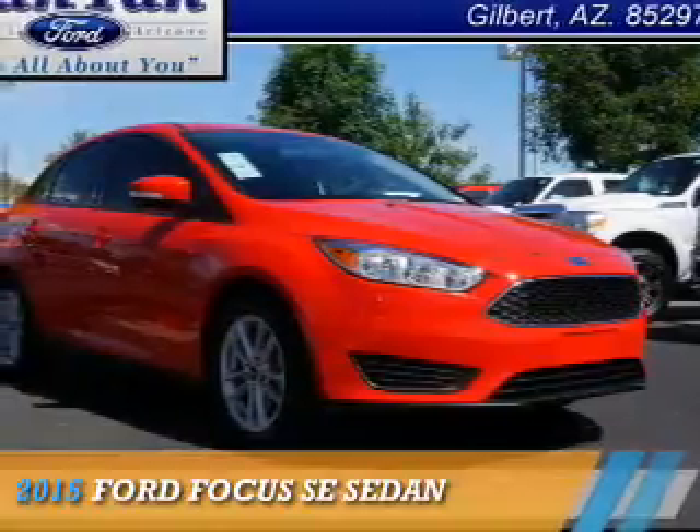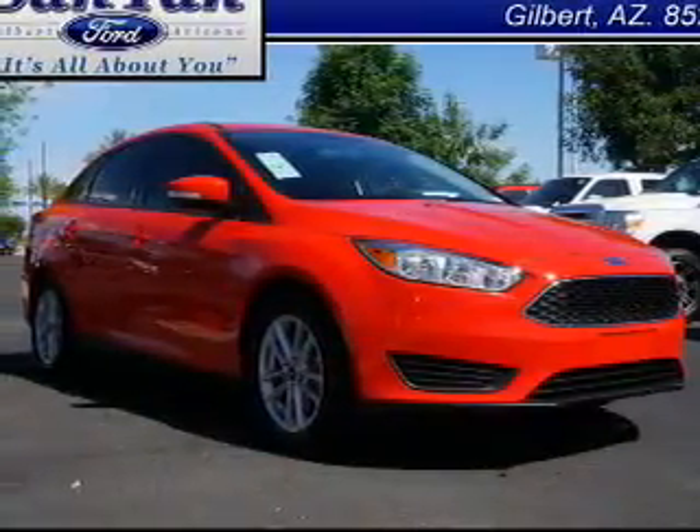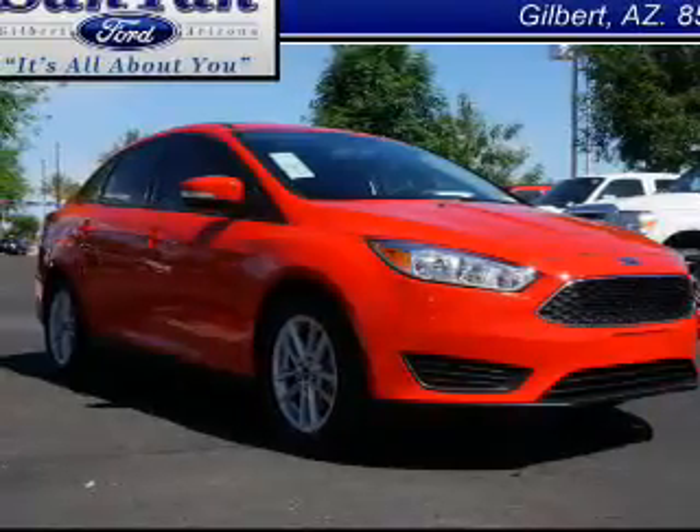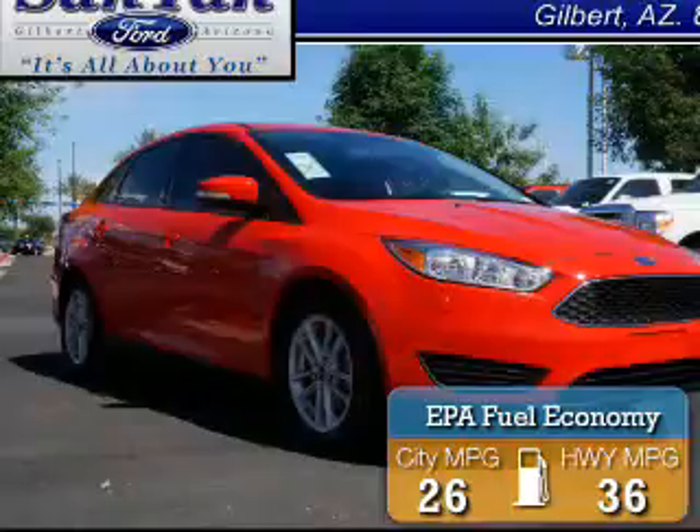Presenting the 2015 Ford Focus. It's powered by Front Wheel Drive, a two-liter, four-cylinder engine. Great fuel efficiency — saves you money by requiring fewer trips to the gas station.